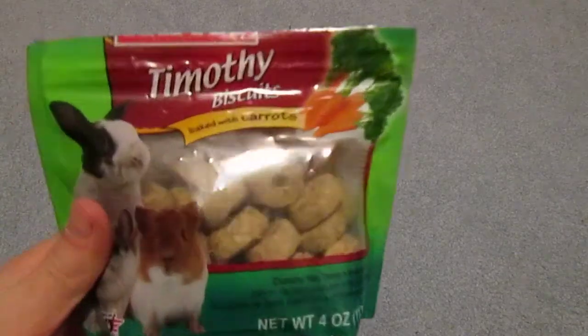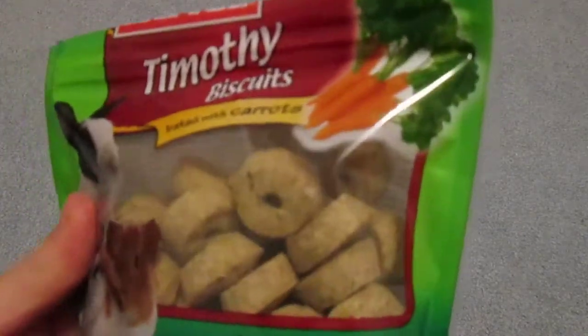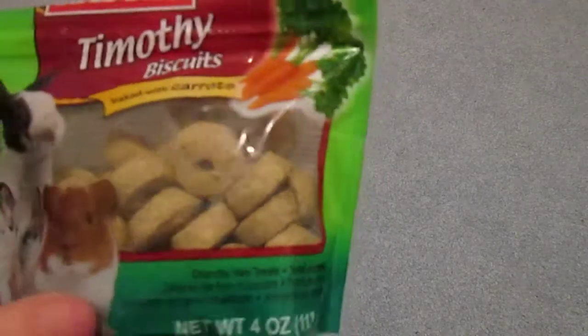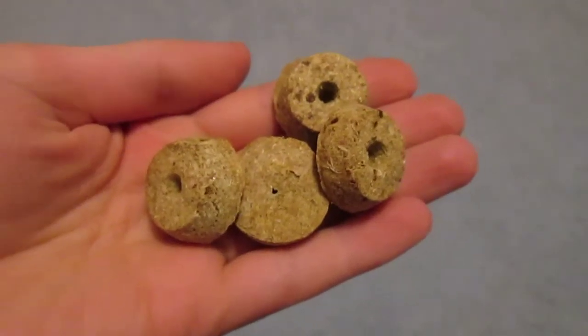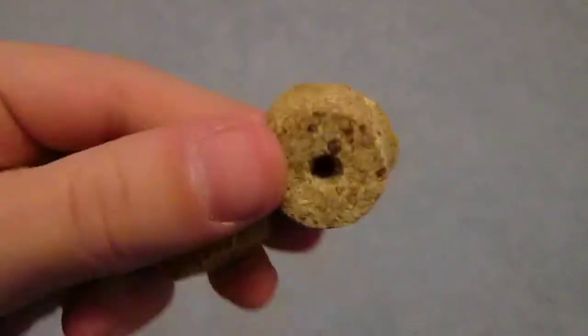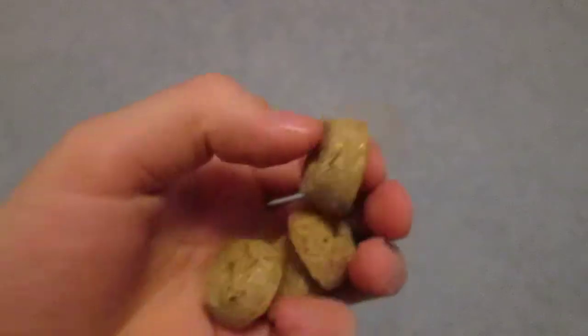First I have some Timothy Biscuits baked with carrots, and this is by KT — crunchy hay treats for small animals. I think this is for all small animals, and it's just made with Timothy hay and carrots and some other things. This is what they look like — it's just like a donut shape. The holes don't go all the way through, but there is a little hole in the back, so kind of donut-shaped.